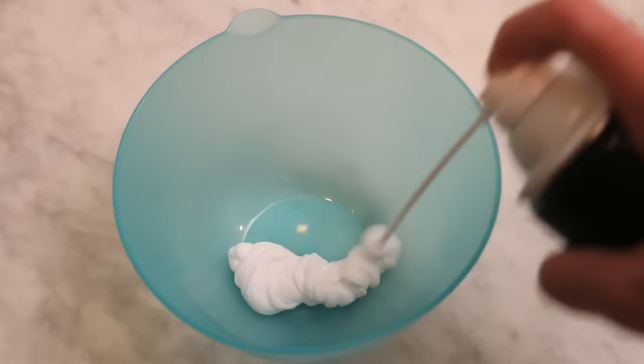And then number five — for congested kids, shower and bath activities are awesome to keep them in the steam as long as possible. This is the one time where I would give my kids shaving cream and let them go crazy in the shower.